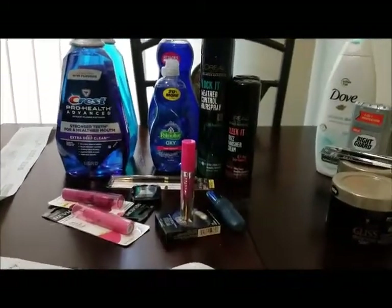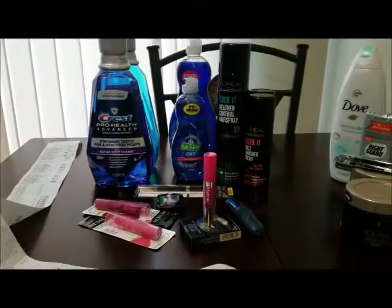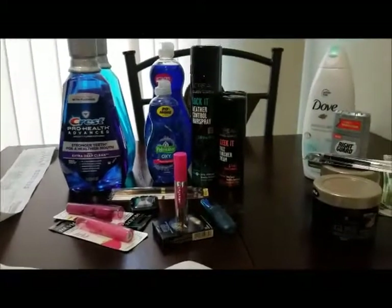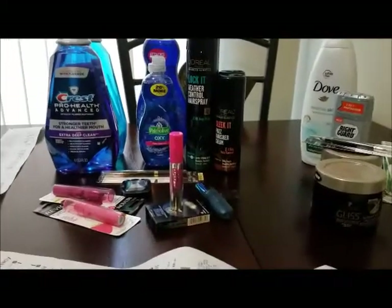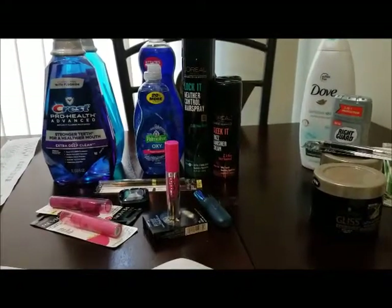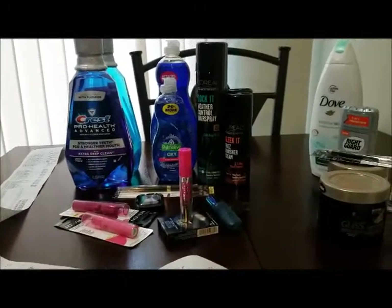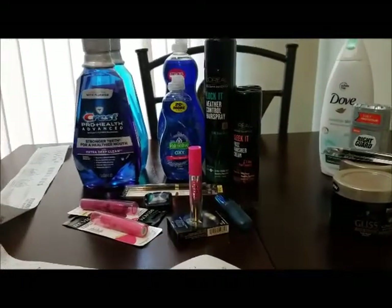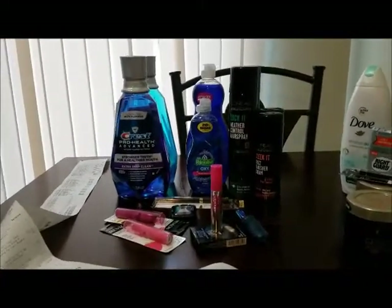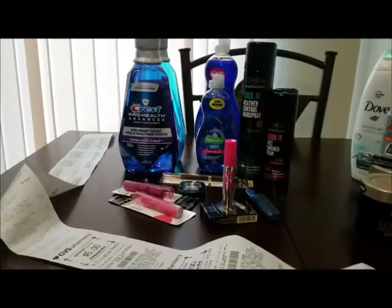On to the deals that I did at CVS. This is a deal where I did not get everything free this time. I kind of took a hit because some of my CRTs were lowered, and I don't know why — I'm going to have to call corporate. One of my CRTs also kicked out of the machine; I didn't realize it until I got home and looked at my receipt. Most likely they'll apply the money back or give me a CRT for the money that I lost.